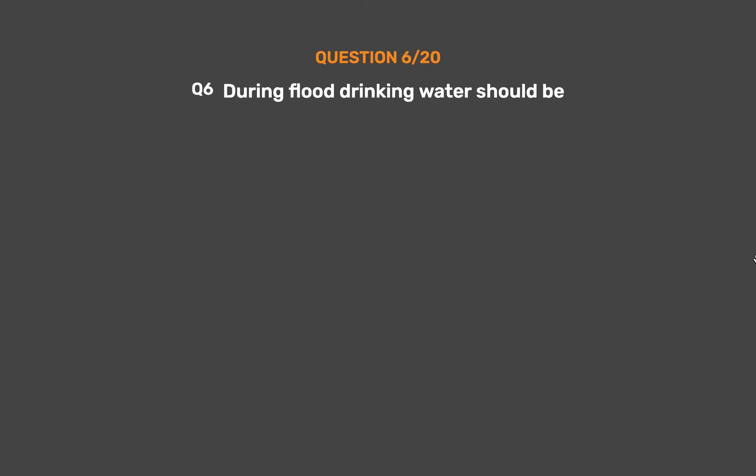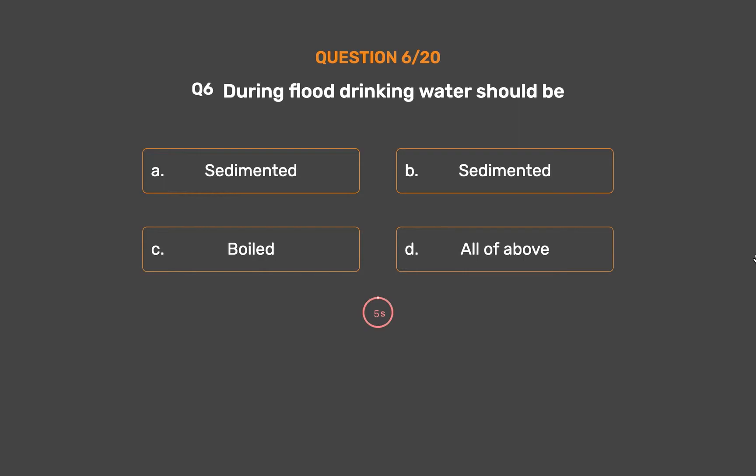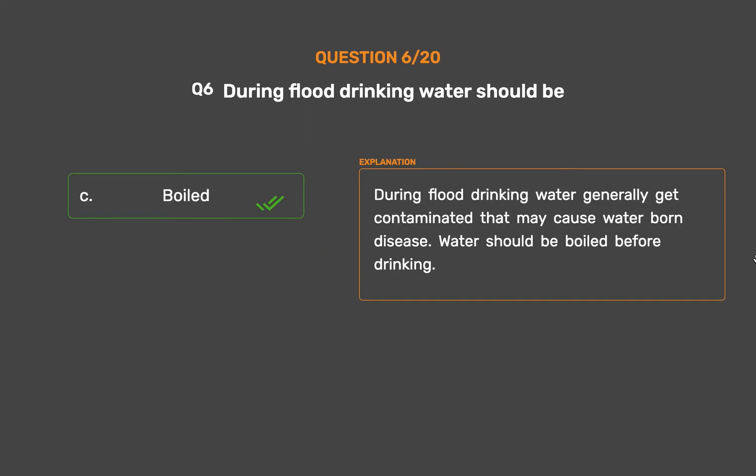Question number 6. During a flood, drinking water should be: Option A, Sedimented; Option B, Filtered; Option C, Boiled; Option D, All of the above. The correct answer is Option C, Boiled. During a flood, drinking water generally gets contaminated and may cause water-borne disease. Water should be boiled before drinking.